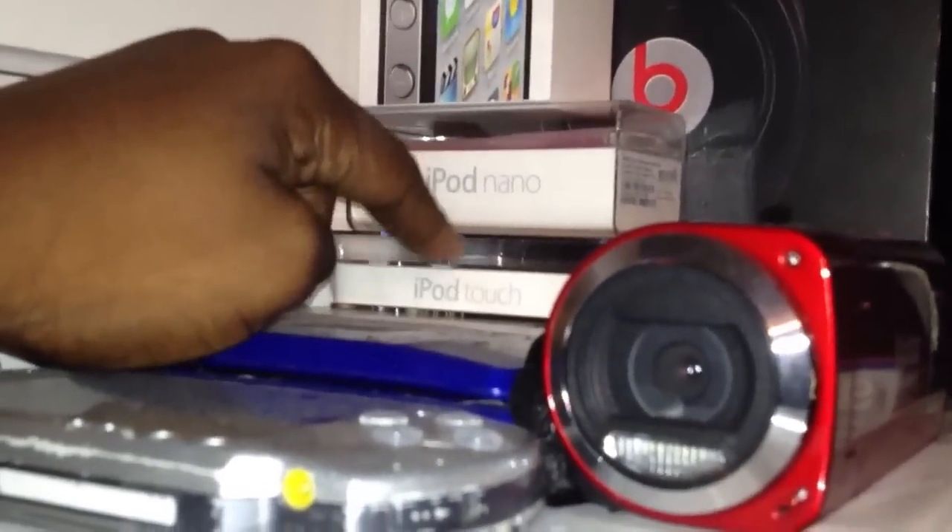We got an iPod Nano. We also got an iPod, and two iPod Touches. The second case right here — we got a Nintendo DS, the old one, and we have the PSP. As you can tell, I stopped playing those.